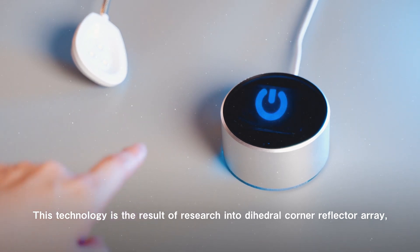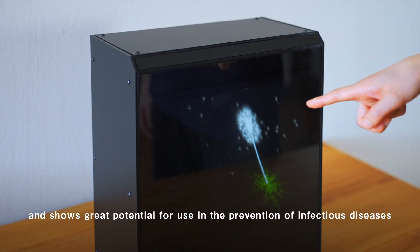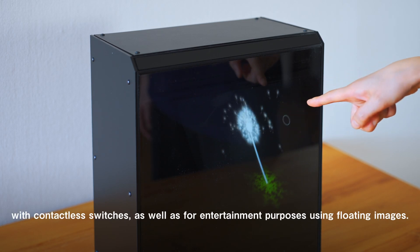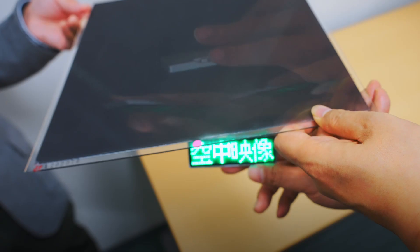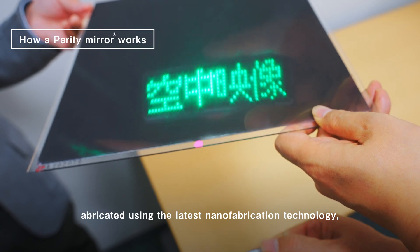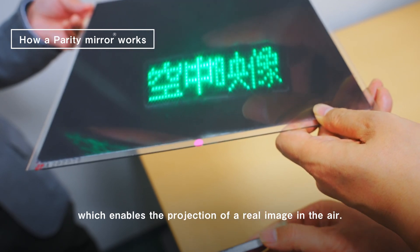This technology is the result of research into dihedral corner reflector arrays and shows great potential for use in the prevention of infectious diseases with contactless switches, as well as for entertainment purposes using floating images. The Parity Mirror is an imaging optical element fabricated using the latest nanofabrication technology, which enables the projection of a real image in the air.